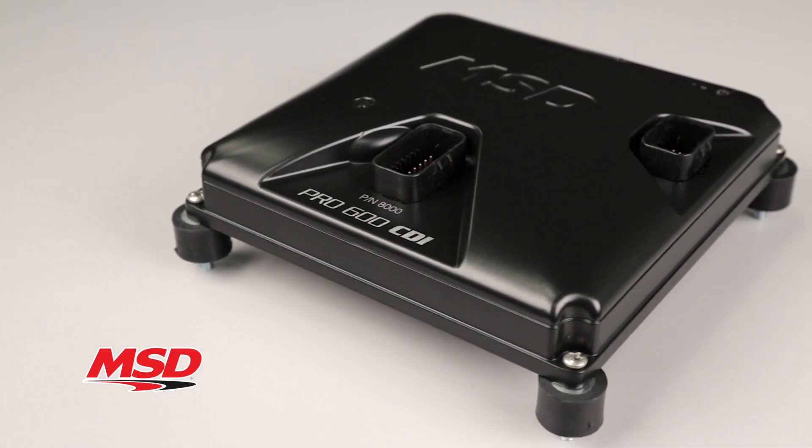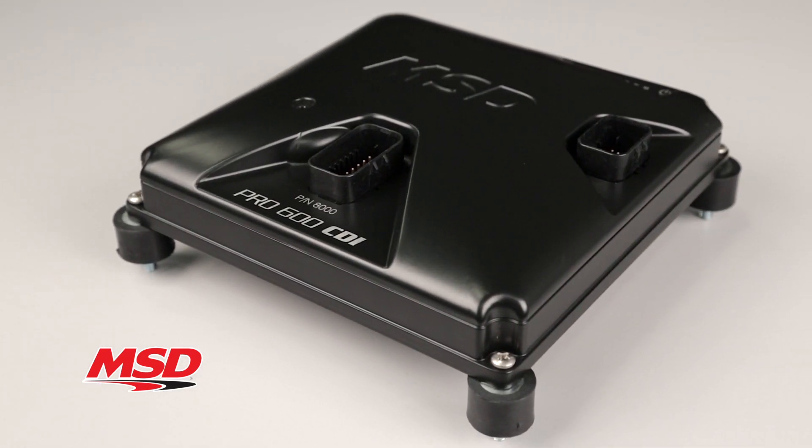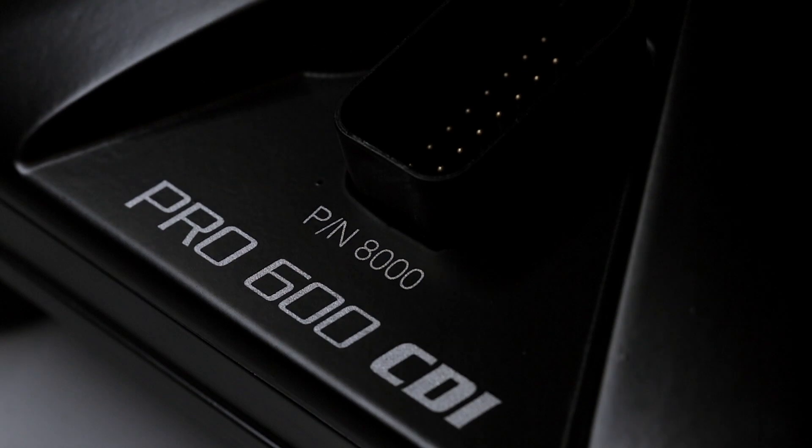Make sure you have the advantage over the competition and get maximum spark energy, maximum reliability with MSD's Pro 600 CDI. Get more information on MSD's race proven products at msdperformance.com.